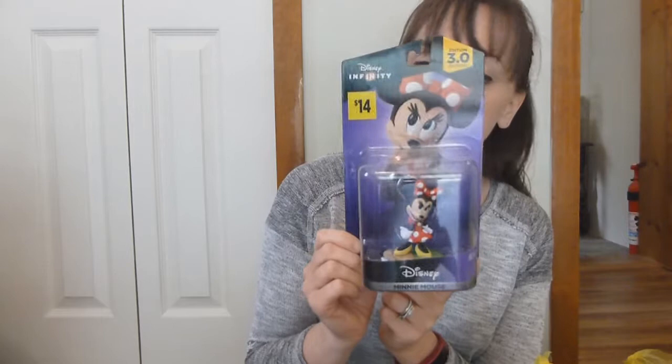They had some Disney Infinity characters that were 70 cents each. This one is Minnie Mouse — the other two I got are in a separate bag but I'll get to them. This was 70 cents, regularly $14. We have Disney Infinity so this is gonna be a good gift for the kids at some point.